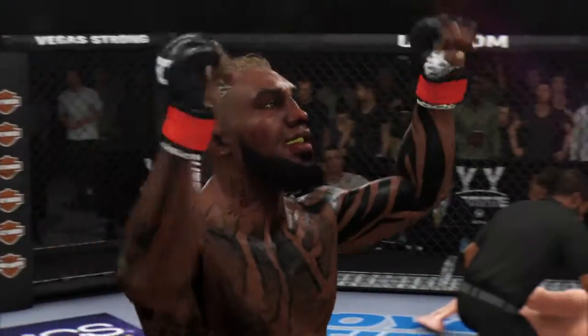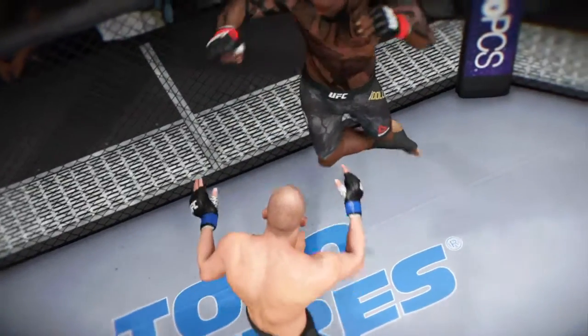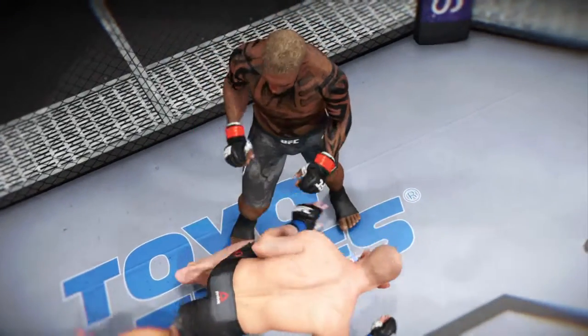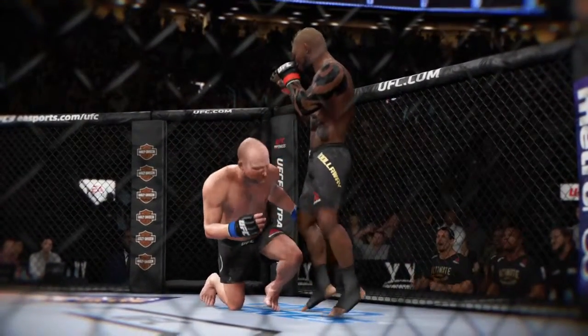That is an absolutely debilitating knee employed to get the stoppage victory here tonight. And oftentimes in MMA, it's more about precision and location than it is the velocity behind a singular strike. In this case, that's exactly what we saw — the knee was perfectly placed, perfectly timed, and it spells the end of the night for his opponent.